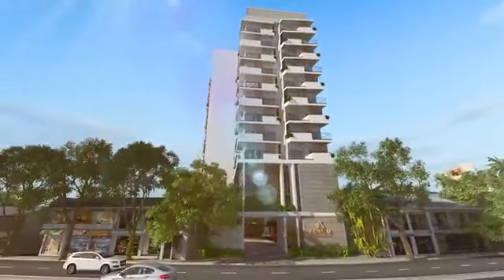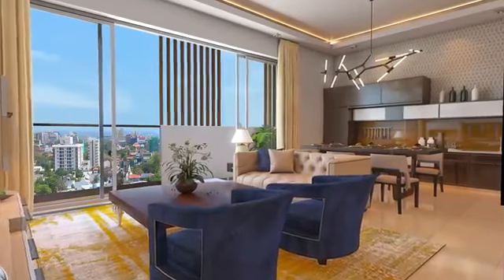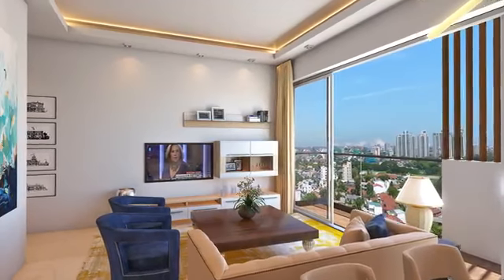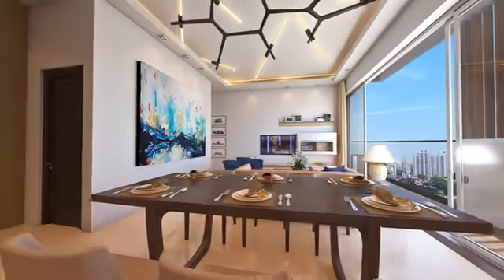We have two-bedroom apartments and three-bedroom apartments with maid's room to choose from. Leisure and enjoyment will be part of your life always. Our living rooms are designed with large windows that open out to the balcony with a good view of the outside world.